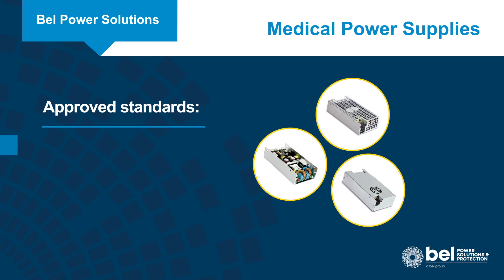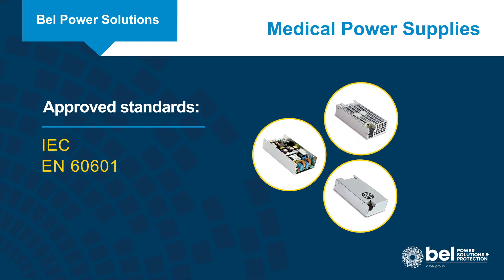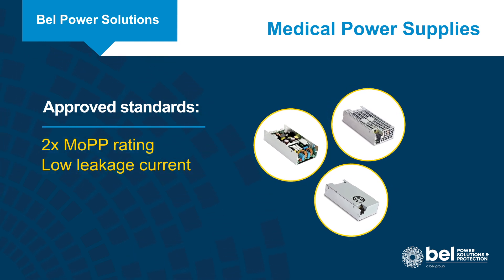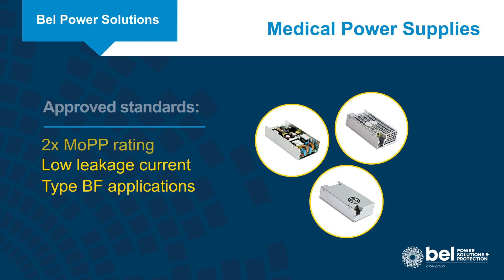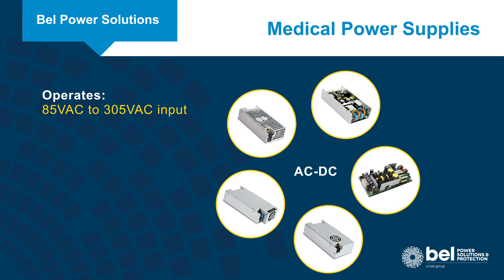The supplies are approved to the latest versions of the IEC and EN60601 standards for medical power supplies. They include a 2x MOP rating, have low touch leakage current, and are suitable for type BF applications.